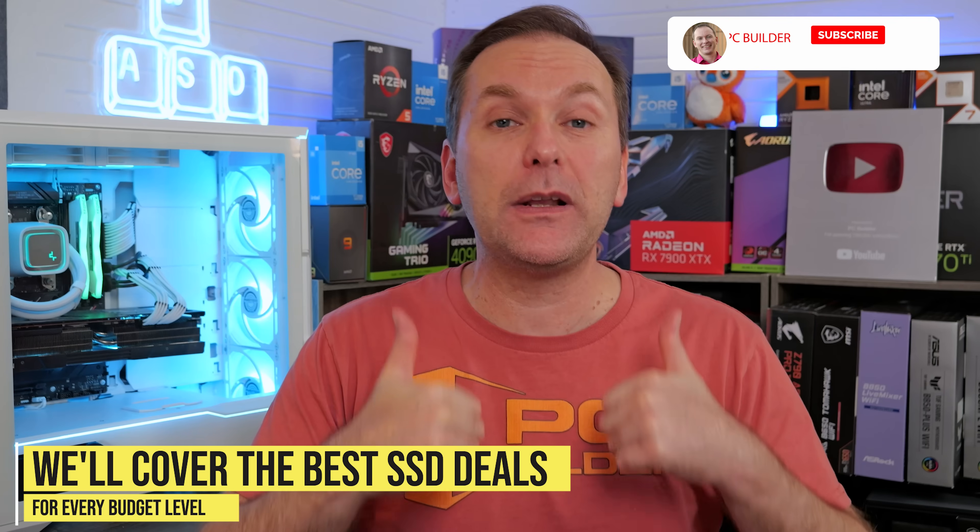If you get value from this video, please give it a like — it makes a huge difference to the channel. And of course, subscribe for more cool PC content. Let's jump into it.